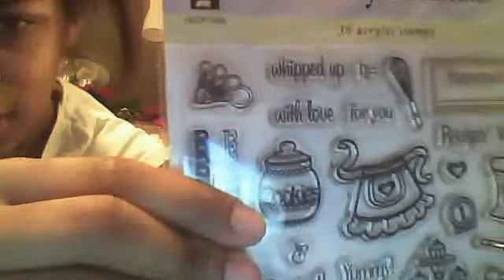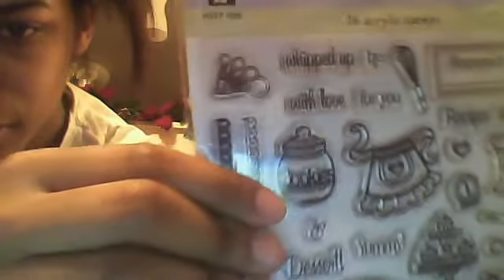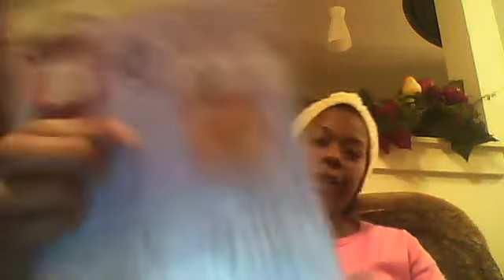And this is the Yummy Kitchen collection from Hot Off the Press. I planned this because I'm going to make a recipe album book one day. Different things: 'whipped up with love for you,' 'recipe by,' little apron, mixer, utensils, and stuff. It has 'kitchen with love' and 'put on your jam' — for all you canners out there. You can couple this along with the Preserve cartridge if you have that one.